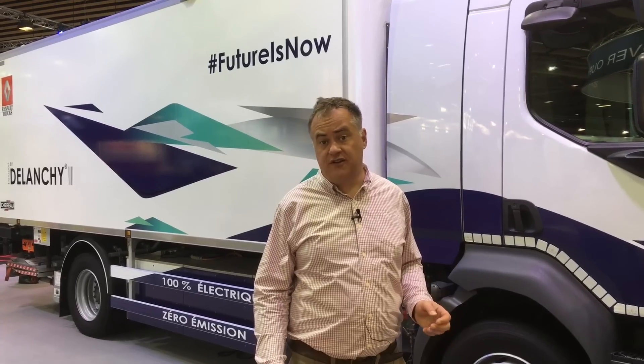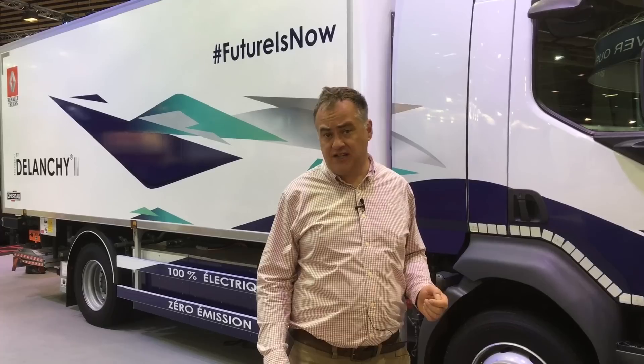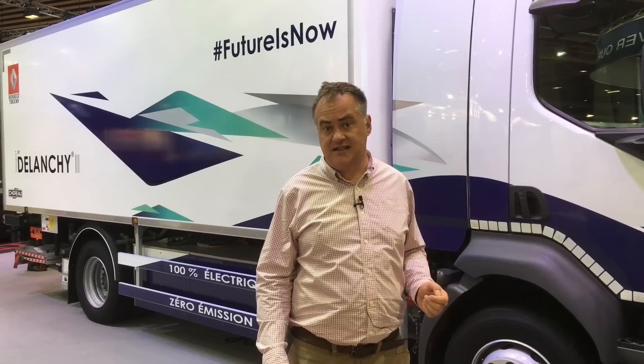Renault tells me that by 2020 they'll have a second generation of this truck and it'll be cheaper and actually be a profitable alternative to diesel. Now imagine that - a zero emission truck that makes financial sense. Now that is a novelty.